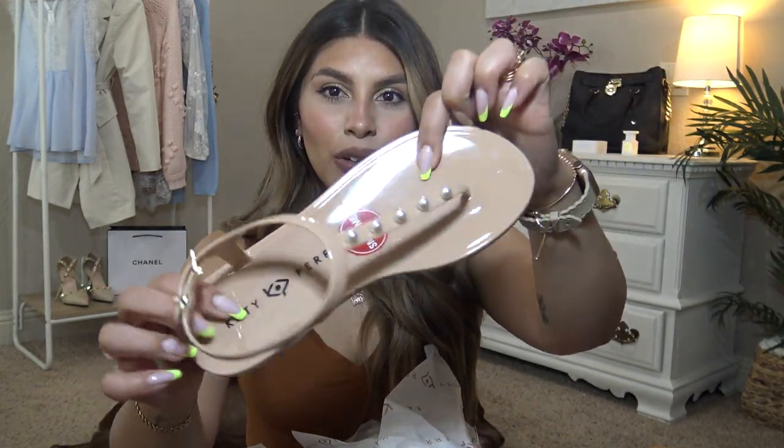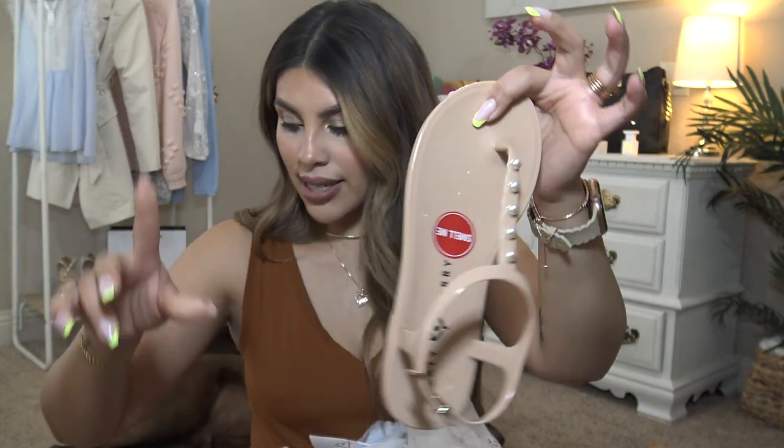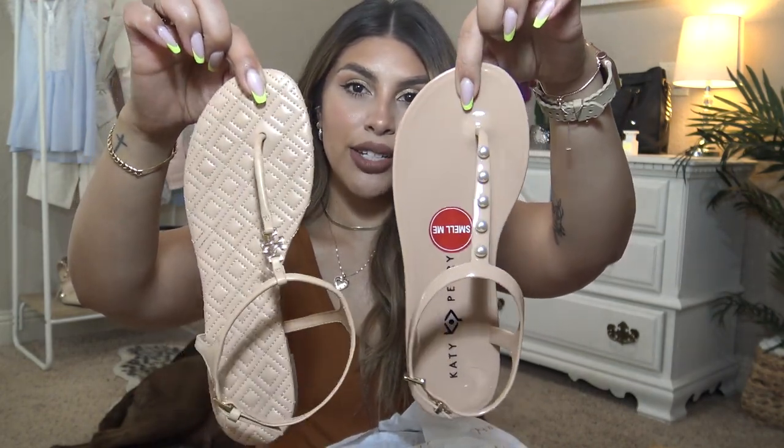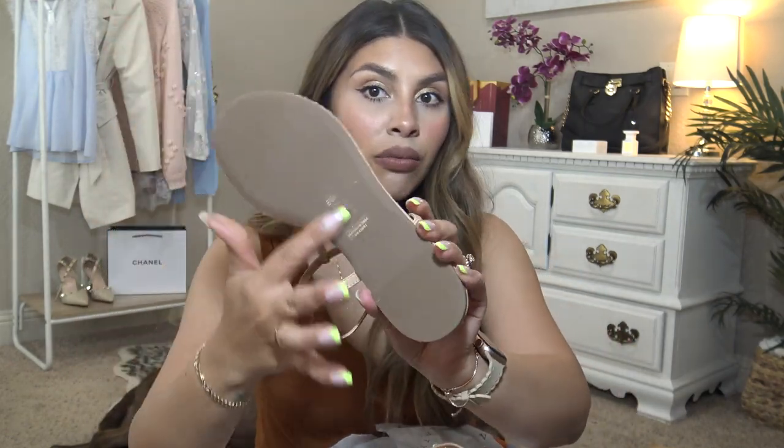I saw that Katy Perry did a huge drop of shoes on Amazon so I had to try them out. How cute are these? Look at the nude with the pearls — oh my goodness. I had set these Tory Birches aside to show y'all that they are a really great dupe. I ended up getting these on Poshmark, brand new, for half the price — I paid like a hundred bucks, they typically run about $180. I did size up half a size.